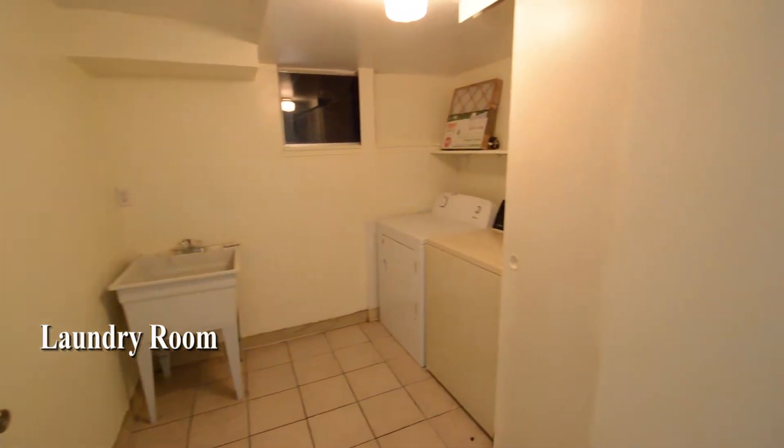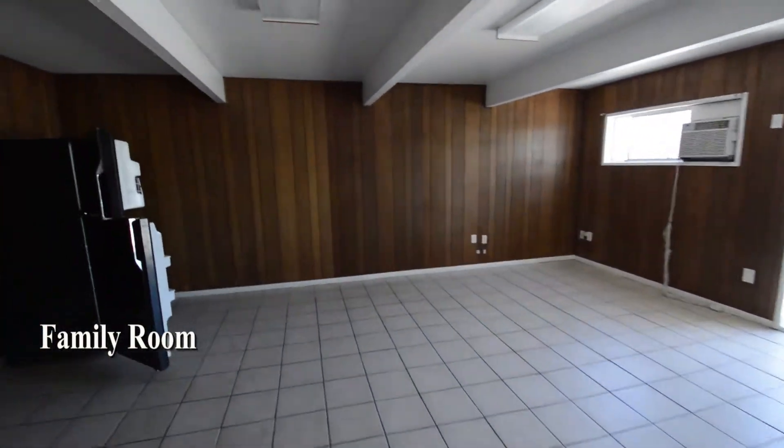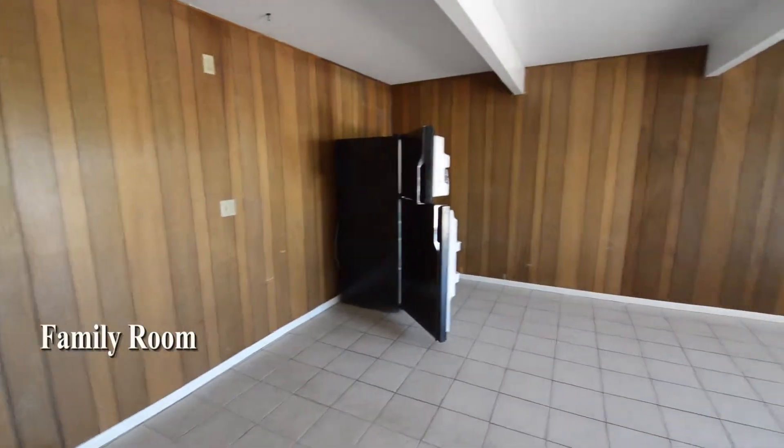The laundry room is downstairs and comes with the washer and dryer included in the rent. The family room is downstairs and has tile flooring and an outside entrance.